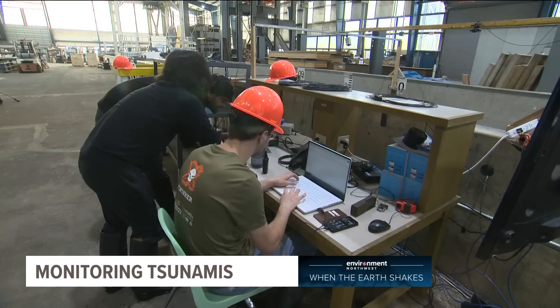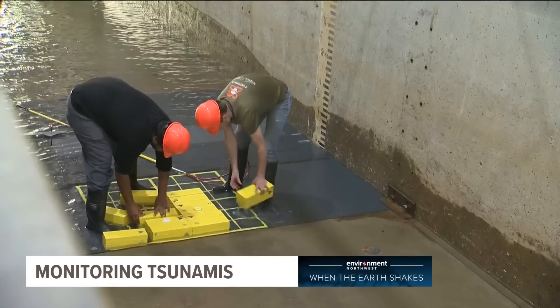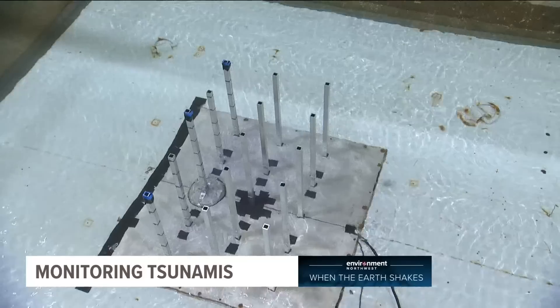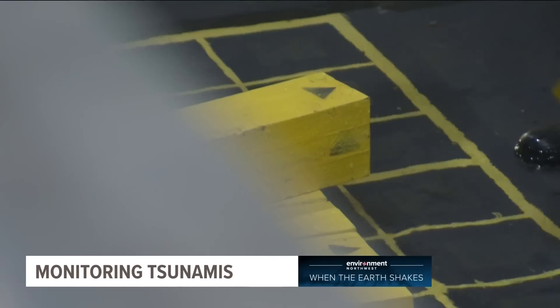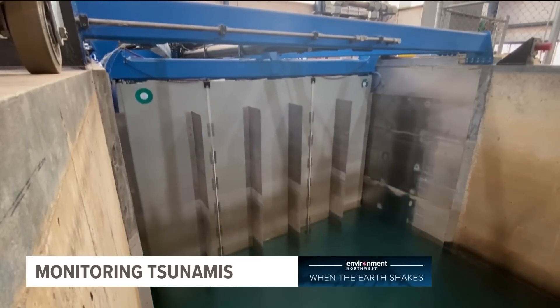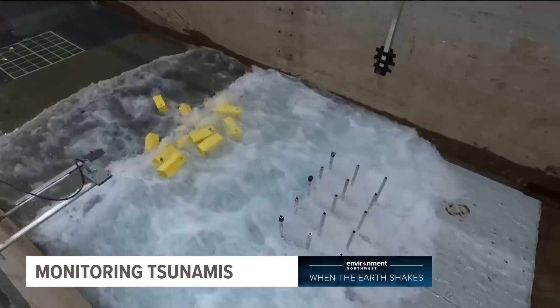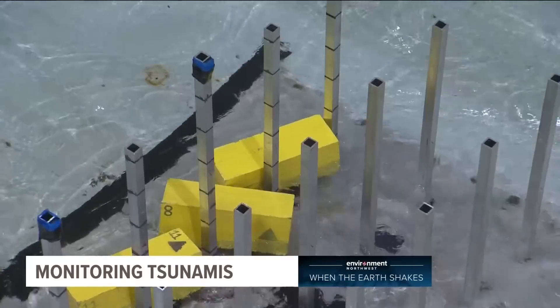When we visited, a team of researchers from Louisiana State and the University of Hawaii were running an experiment on how different types of debris behave in a tsunami. What kills you in a tsunami is the debris, not the wave itself. Each of those yellow blocks represents a 40-foot shipping container, and metal rods affixed with sensors record the strength of impact, representing a building along the coast. Once the containers are set up, the wave generator pushes a wall of water down the flume.